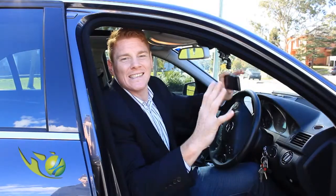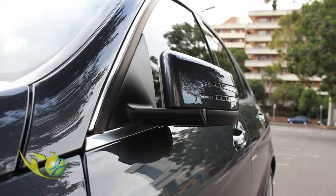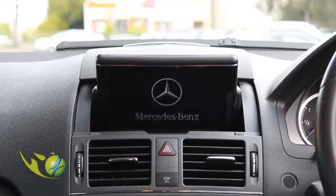See guys, easy as that — you've got the rims covered, the body, the interior, it's all sorted.